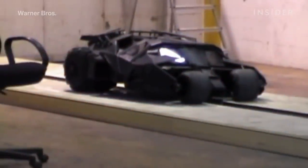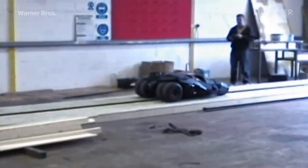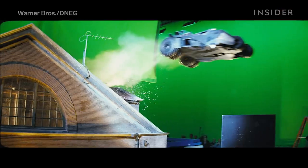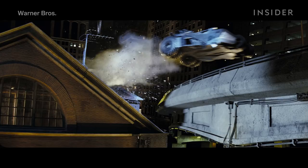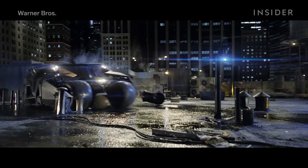The model needed to drive at around 35 miles per hour, which may not sound like much, but is pretty fast for a miniature. To match the background of the miniature footage to the location in Chicago, the crew extensively photographed the entire shooting area and took detailed notes on the location's lighting.